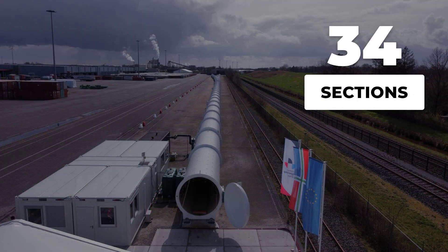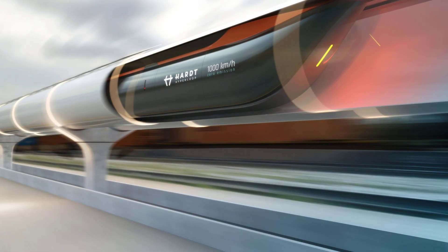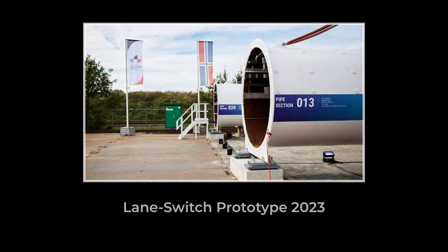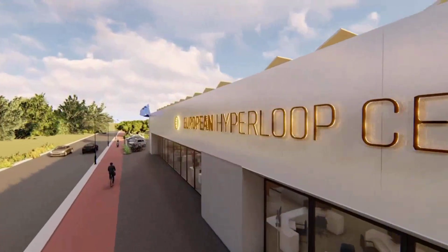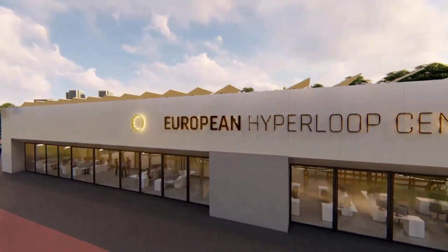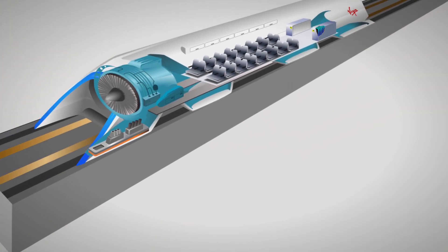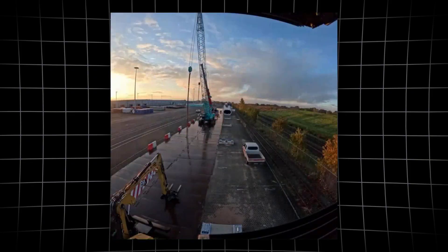With 34 prefabricated steel sections, each 2.5 meters in diameter, the track was designed not just for speed, but for critical maneuvers like lane switching — something essential for any future network. By 2023, the Hyperloop conversation in Europe had shifted, no longer just about what might be possible, but about what could be proven on the ground. The Vindam facility became the testing ground that the Hyperloop world had been waiting for.